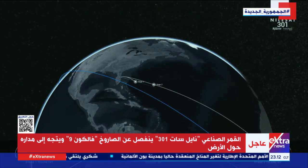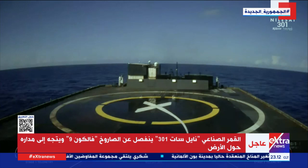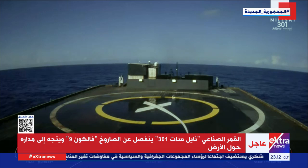We did get confirmation of a successful second engine cutoff and we've also begun the landing burn on the first stage. Nominal orbit insertion — that call out for nominal orbital insertion is what we were waiting for for the second stage, which is now parked in its coast phase.